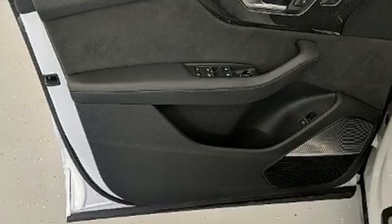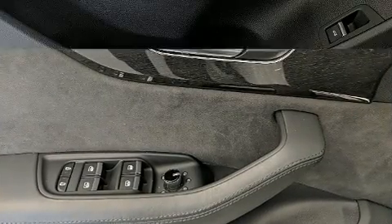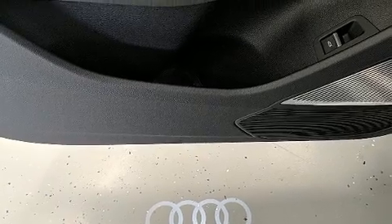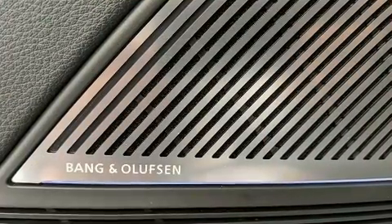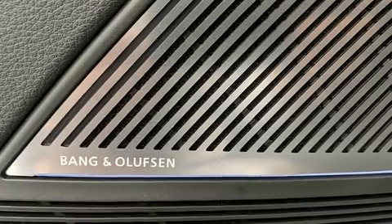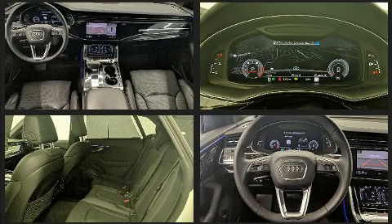Audi ensures the safety and security of its passengers with equipment such as head curtain airbags, front side impact airbags, traction control, brake assist, a panic alarm, an emergency communication system, and four-wheel disc brakes with ABS.